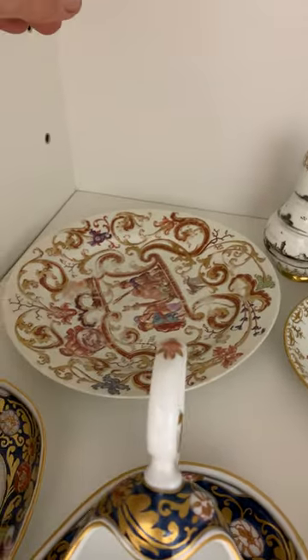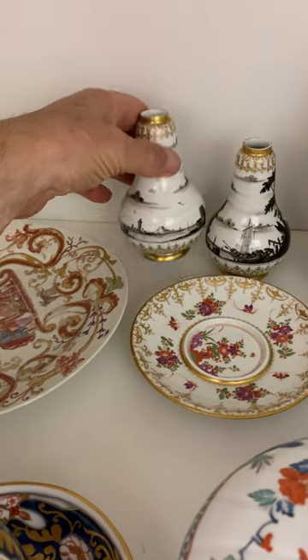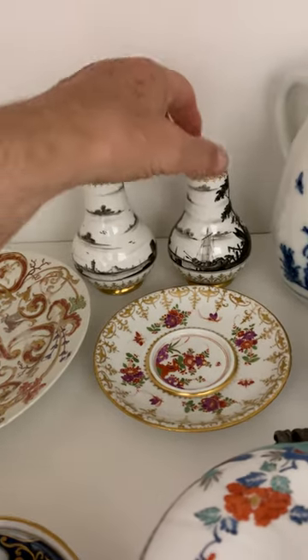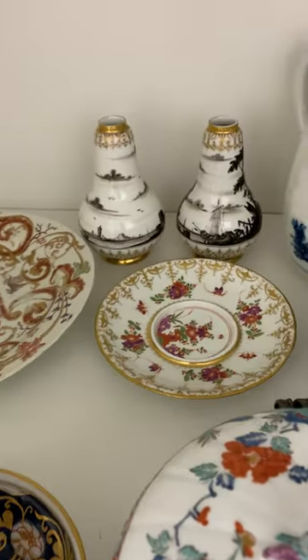Of course you've got this nice pair of vases outside the historic house — Mallory.